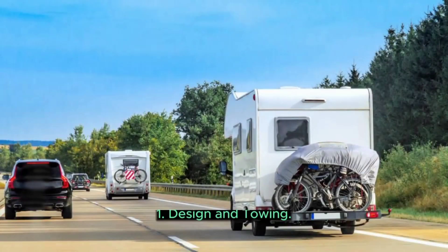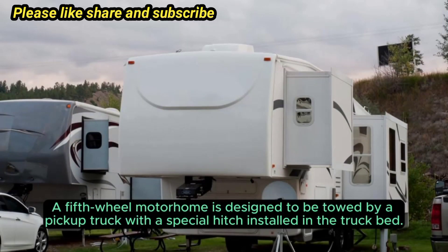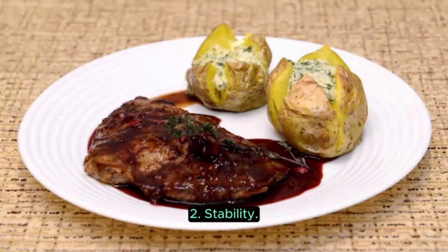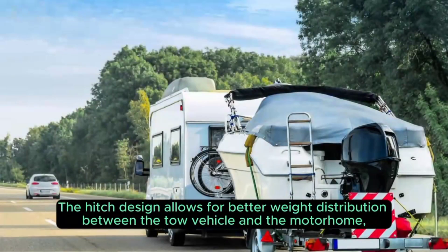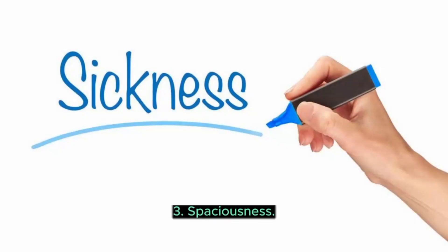One: Design and Towing. A fifth wheel motorhome is designed to be towed by a pickup truck with a special hitch installed in the truck bed. The hitch is called a fifth wheel hitch, which allows for a secure connection between the motorhome and the tow vehicle. Two: Stability. Fifth wheel motorhomes are known for their stability on the road. The hitch design allows for better weight distribution between the tow vehicle and the motorhome, resulting in improved towing stability compared to other types of towable RVs.